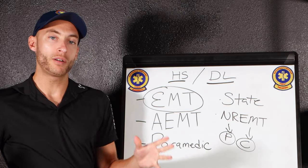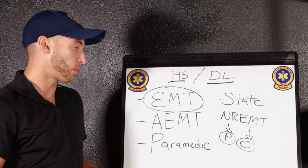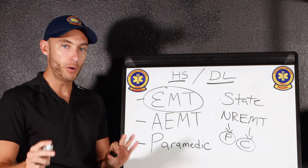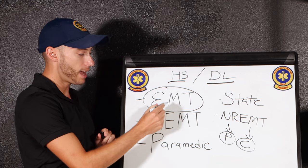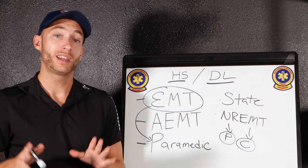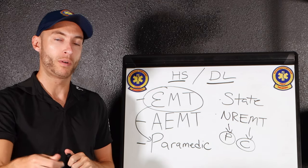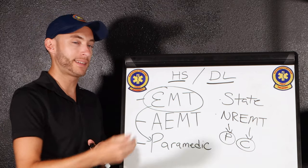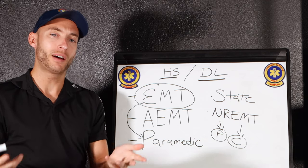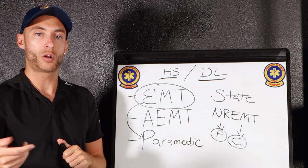Depending on where you are and how far you want to go in your career, there are other levels. For the most part, what I've seen is the Advanced EMT and paramedic. In most areas there's only an EMT and a paramedic. An Advanced EMT would be the mid-level — the second level on ambulance service in the United States. An Advanced EMT practices advanced life support, and so does a paramedic. An EMT practices basic life support. The difference between BLS and ALS basically comes down to how invasive the procedures are that you're doing on a regular basis.